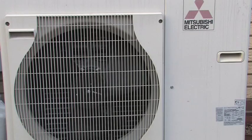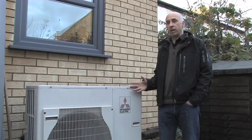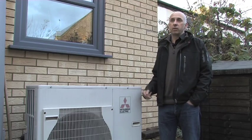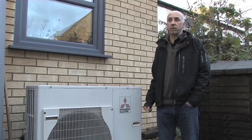We felt that the Mitsubishi Electric EcoDan air source heat pump was the right solution for Bill and Lottie because of the exceptionally low running noise, which is a key consideration in a built-up area like this. We're happy to recommend the Mitsubishi Electric EcoDan air source heat pump because of the exceptional reliability. I actually have one of these systems in my own house at home.